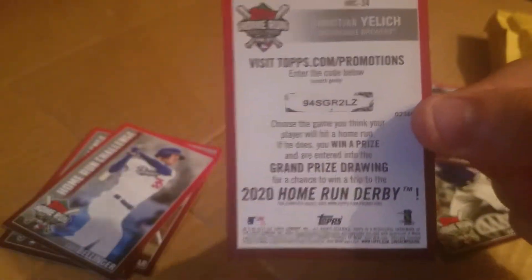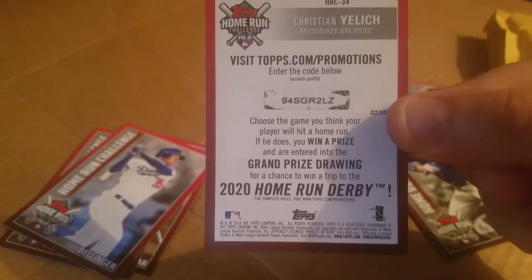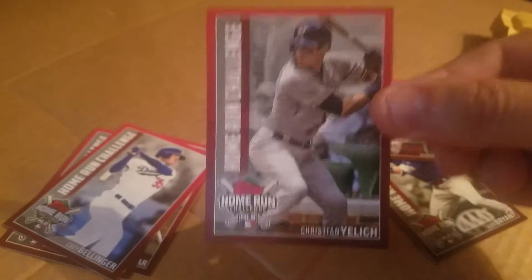There's no trick to them. You basically get them, they have a code — all these codes have already been entered, you can't re-enter them. It brings up a date, you pick the day, and you try to guess when he'll hit a homerun.